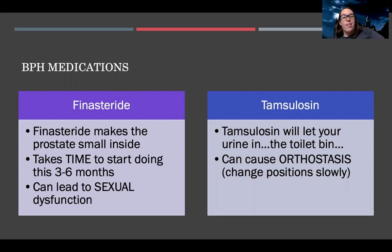Then there's tamsulosin, which you'll see used in almost every disease process we discuss for the urinary tract section. Tamsulosin will help urine flow because it relaxes your muscles. The big thing to know about tamsulosin is that it's an alpha blocker. We would definitely want to tell patients to change positions slowly because it can cause orthostatic hypotension.